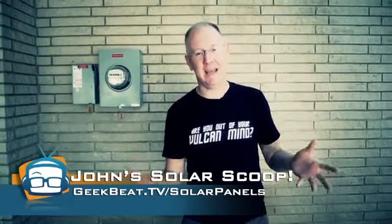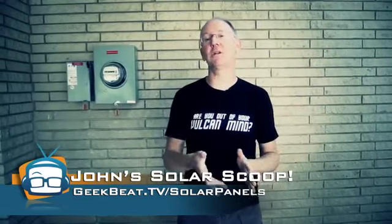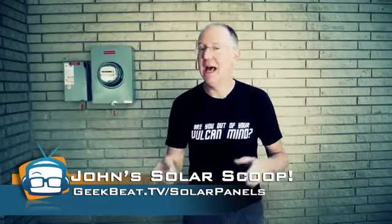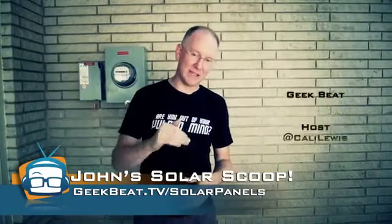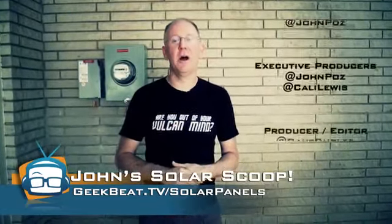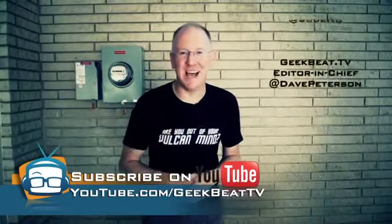I hope you guys really enjoyed that whole overview. If you have additional questions — and I know there are things I didn't get to — head over to the blog at geekbeat.tv/solar-panels. Let me know there; if we get a bunch of questions, we'll do a follow-up video, otherwise I'll answer them in line on the blog. Thumbs up on YouTube at youtube.com/geekbeat.tv — I'm out of here.